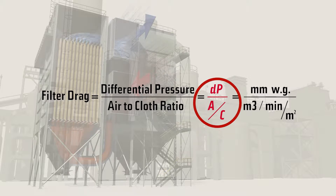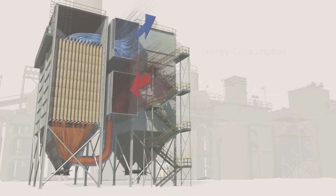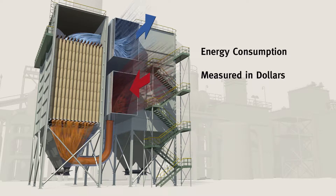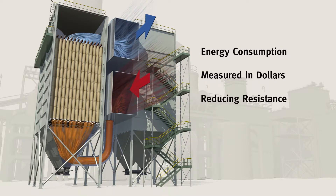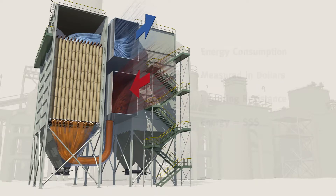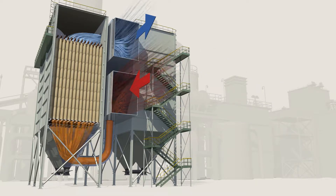This formula breaks it down: filter drag equals differential pressure divided by air-to-cloth ratio. Simply put, it is the amount of force or energy it takes to move air through the bag house. Energy consumption is ultimately measured in dollars, so reducing resistance and saving energy will save money.